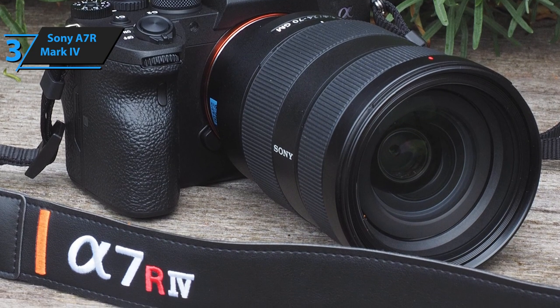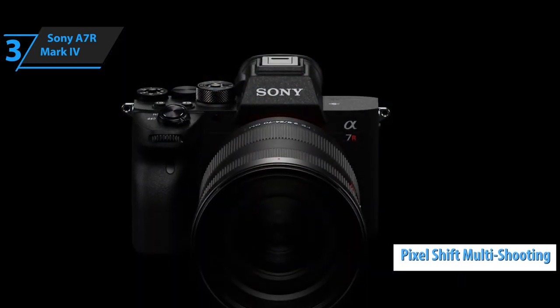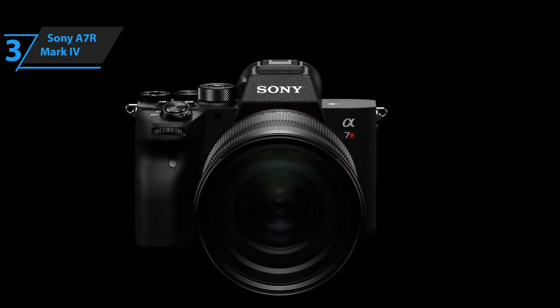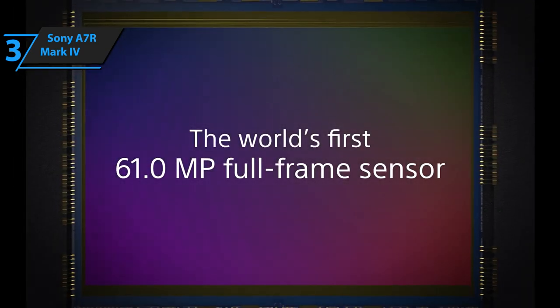Another important item is the pixel shift multi-shooting. It fires 4 photos in a row; with each new shot it moves the sensor by 1 pixel, so that each pixel position in the last photo is captured with red, blue,